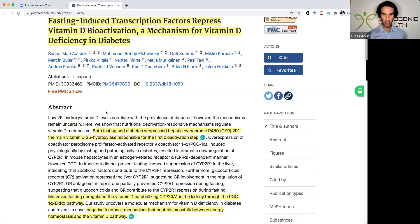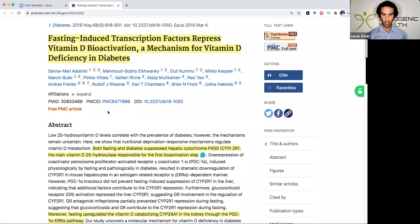What's key is that this study is actually looking at energy conservation and energy management in diabetes. Specifically what they found was that both during fasting and a diabetic-like condition, there was a suppressed activity of the enzyme CYP2R1, which is an enzyme found in the liver — the main vitamin D activating enzyme responsible for converting the inactive form of vitamin D into its active form.